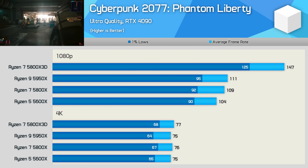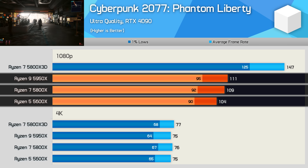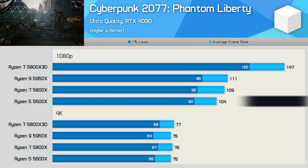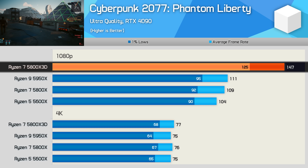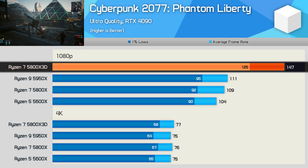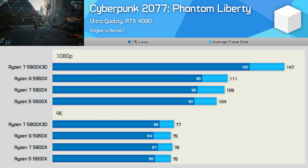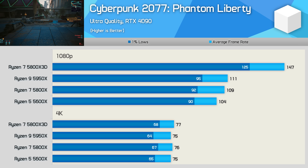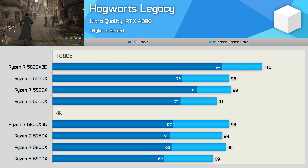Cyberpunk 2077: Phantom Liberty is a very CPU-intensive title, and yet the 5600X, 5800X, and 5950X were all very competitive in fps performance — nothing like what we saw in Ratchet and Clank. It's another game where AMD's 3D V-Cache helps a lot, boosting the 5800X 3D to 32% faster than the 5950X. At 4K we're heavily GPU limited to just under 80 fps, so you'll likely enable upscaling to get around 100 fps.